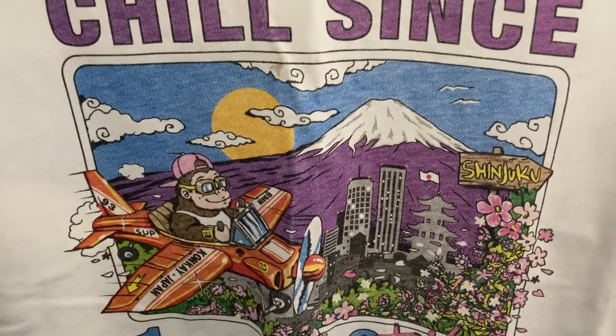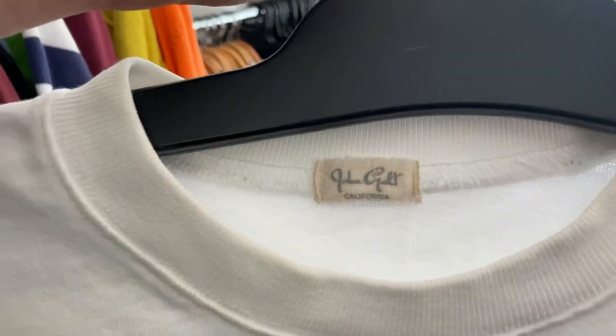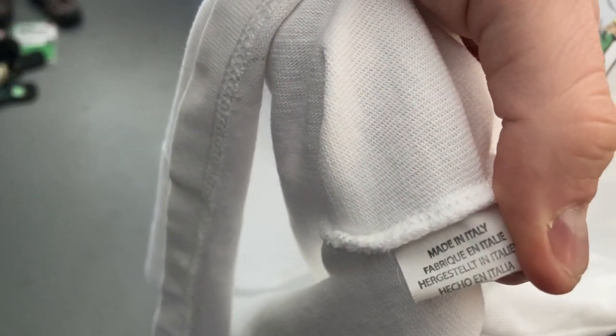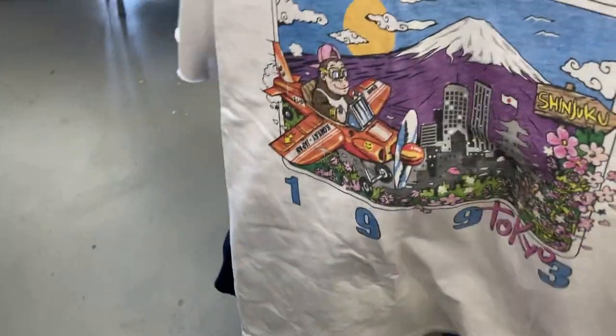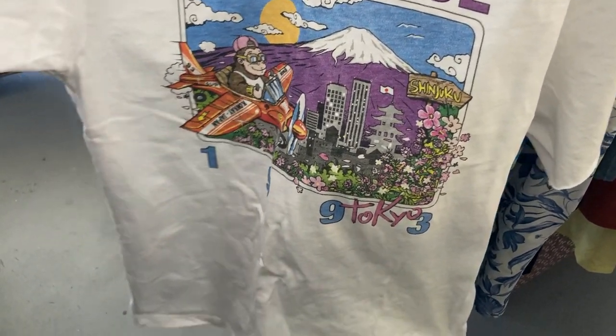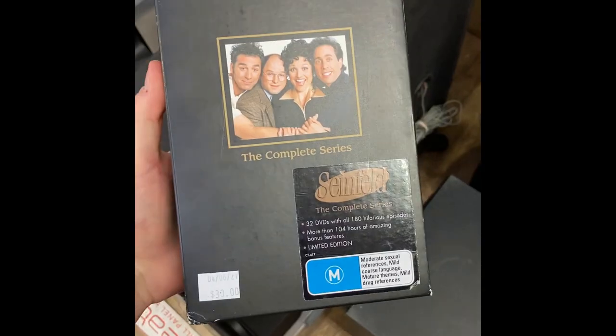Next find — 'Chill Since 1993, Tokyo Shinjuku' — what an absolute sweet tee we've found here. This is only a couple of dollars, literally two dollars. The brand name is John Galt, I think — never heard of it, made in Italy. Really heavy cotton on this one, and it was in great condition, so I went ahead and picked that one up.